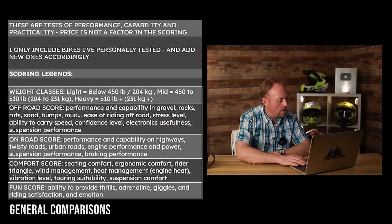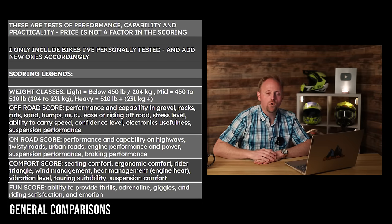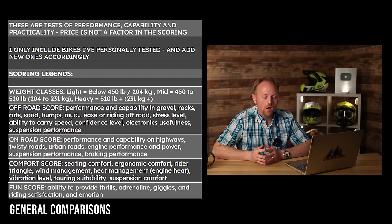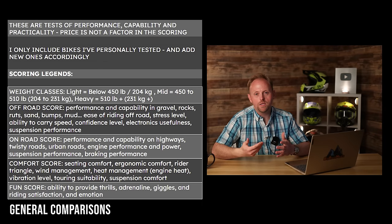The off-road score covers performance and capability in gravel, rocks, ruts, sand, bumps, and mud — plus ease of riding, stress level, ability to carry speed, confidence, usefulness of electronics, and suspension performance. The on-road score covers highways, twisty roads, urban roads, engine performance, suspension, and braking. The comfort score includes seating, ergonomics, rider triangle, wind management, heat management, vibration, touring suitability, and suspension comfort. The fun score is the hardest and most subjective — it's about the thrill, the adrenaline rush, the giggles, and the riding satisfaction and emotion a bike makes you feel.